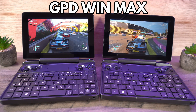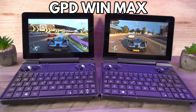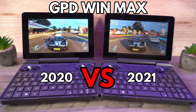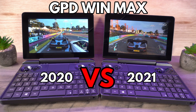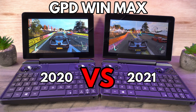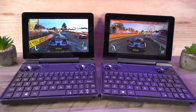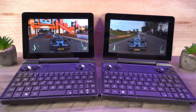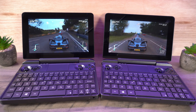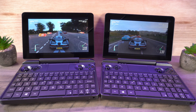Hello and welcome to Droix. Today we are comparing the GPD Win Max 2020 version with the 2021 i7 1195 G7 model. We will be running some system and gaming benchmarks to see the difference in performance between the two and answering: is it worth upgrading if you have the 2020 model?